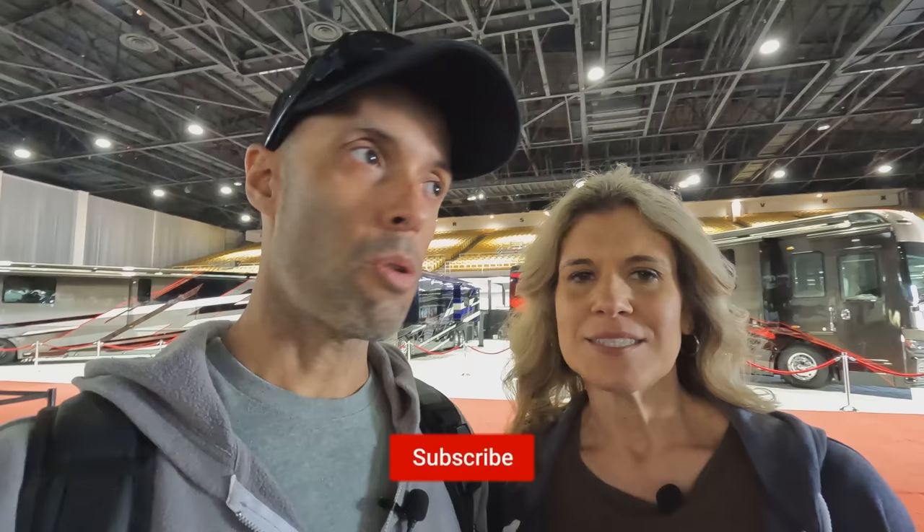Hey everyone, we are live at the 2023 Tampa RV Show, aka the Florida RV Super Show. It is a day before this opens to the public and we want to show you what's going on. This is the expo center, which is so exciting. This is where they have all the really nice RVs — the higher-end, super higher-end. If you're new to coming here, let us show you what you can expect.